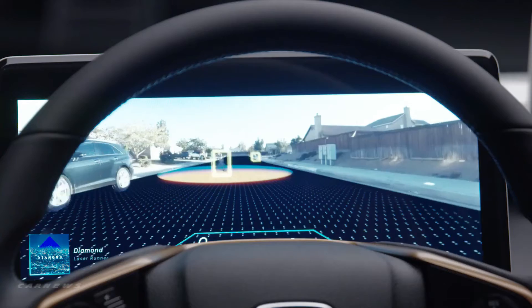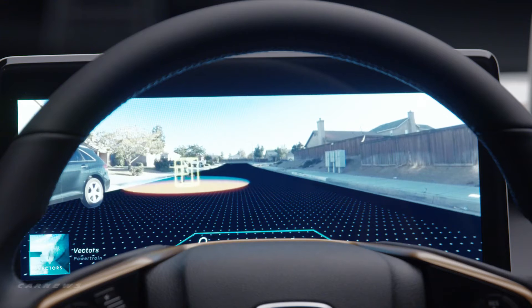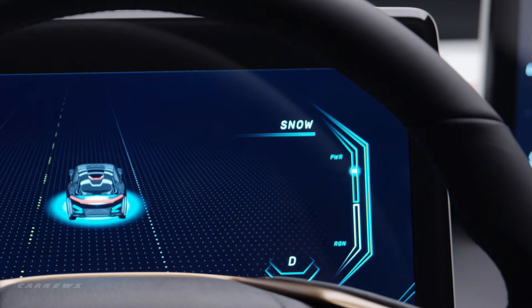The driver screen focuses on safety-related information as well as operational features for electric vehicles, starting with your power gauge, your regeneration meter, and your actual power and battery meter.